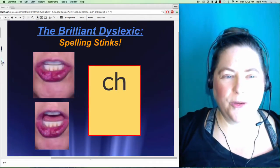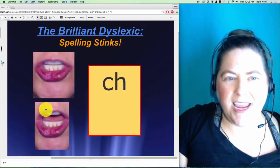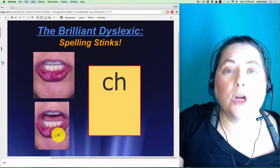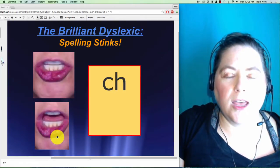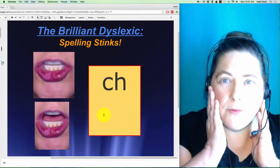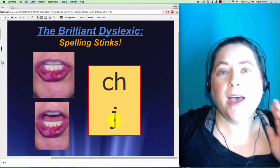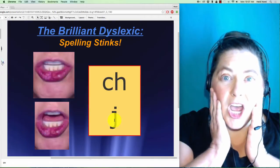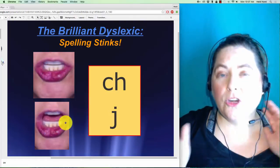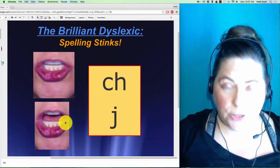This next sound goes with 'ch, ch, ch.' Do you see how the lips look pretty funny? Then the mouth opens up more: 'ch, ch, ch.' This goes with the letter combination 'ch.' Now 'ch' is a whisper sound, and its copycat is 'j, j, j,' which uses the exact same mouth movement but with a mega sound, because that one's a really big sound.